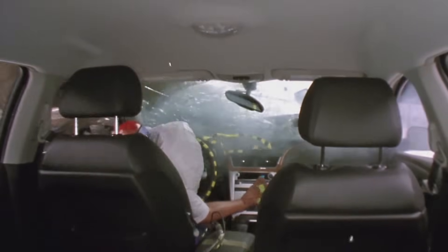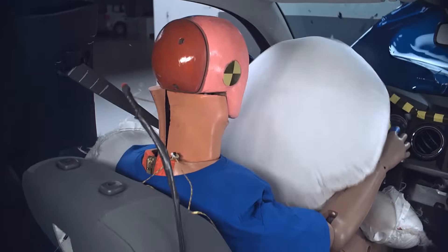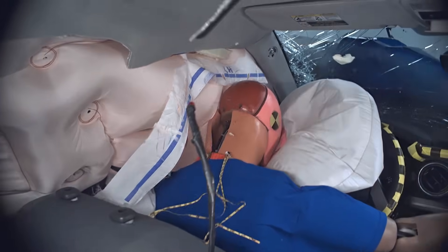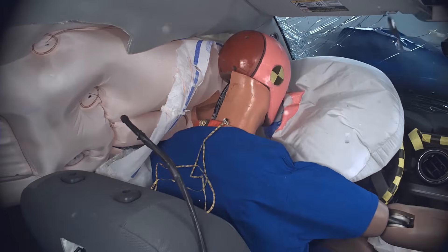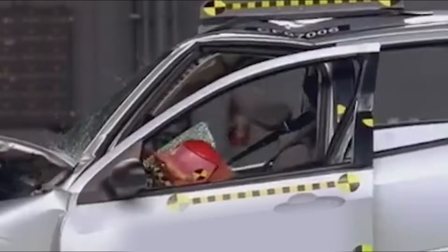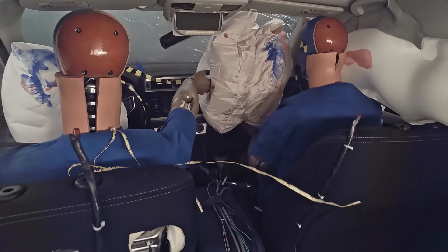The airbag is there to slow you down more gradually than a steering wheel would. But this rapidly inflating cushion isn't actually pillowy soft — the front face of the airbag moves towards you at between 150 and 250 miles per hour. And if you were to hit it while it was still inflating, that might be almost as bad as hitting the steering wheel. To properly slow you down, an airbag has to have blown up already when you hit it.